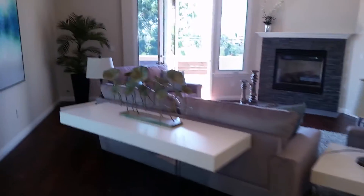Wine cooler fridge. Stairs up and down. Living room here. Vaulted ceilings.